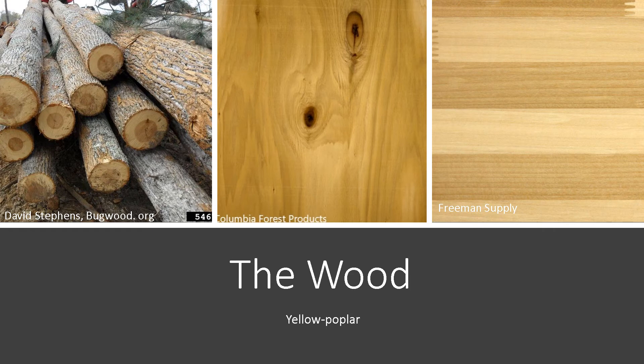It's also used for furniture, plywood, veneer, construction-grade lumber, and pallets. It's an overall extremely important timber tree.